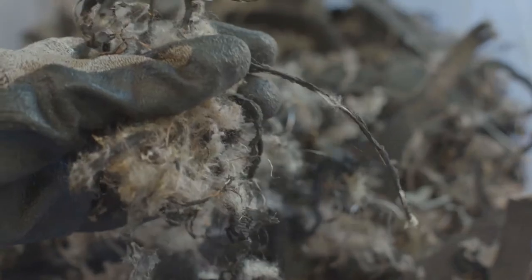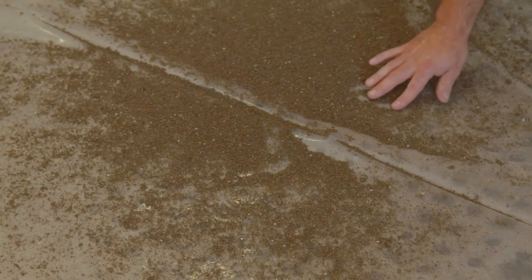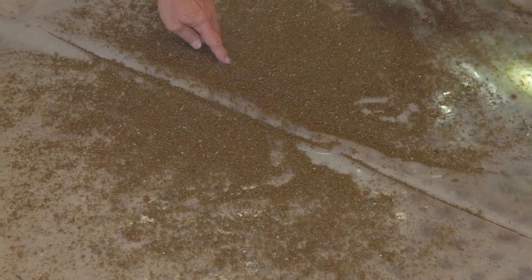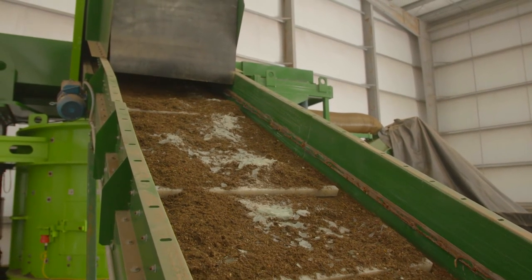Ductile materials are reduced to a fluffy consistency, while brittle materials such as glass are reduced to a fine powder. In the specific case of glass in compost, this produces a beautiful homogenized compost with a small amount of sand finely dispersed throughout.